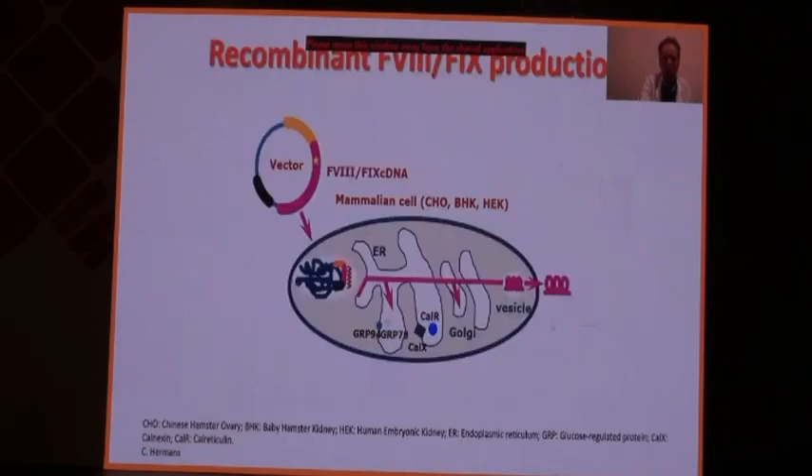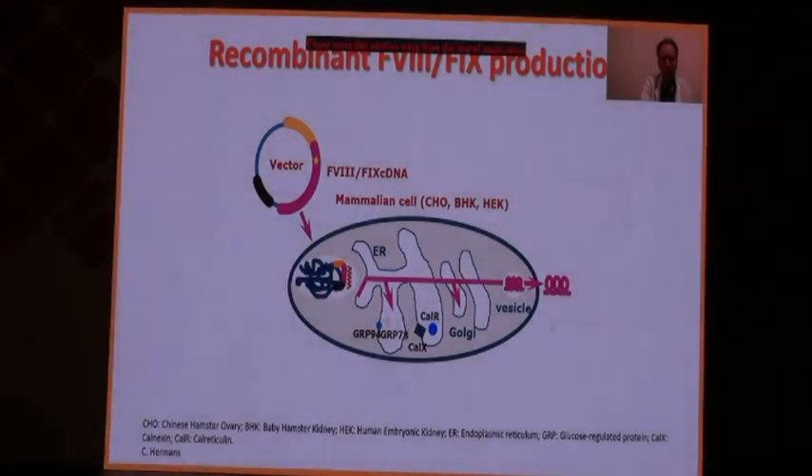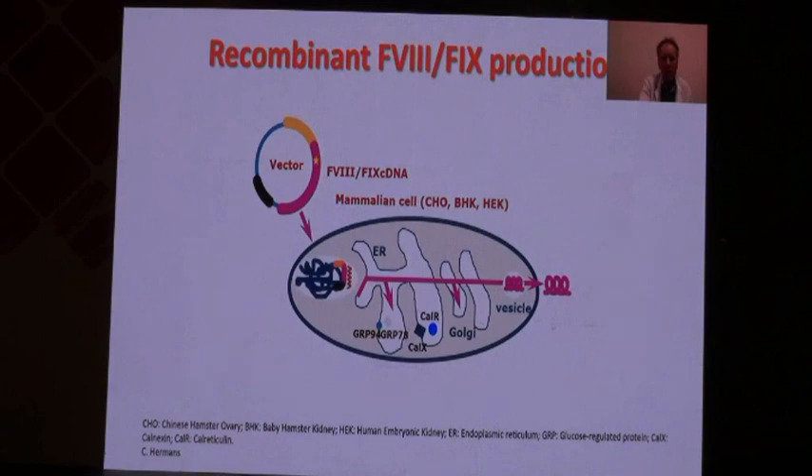How is it possible to produce Factor 8 and Factor 9 by biotechnology? First you need cells that will do the job — most of the time mammalian cells, including CHO (Chinese hamster ovary) cells, BHK (baby hamster kidney) cells, and HEK (human embryonic kidney) cells. You need to introduce the DNA coding for Factor 8 and Factor 9 into these cells. Once these cells have been transfected, they will be able to produce, using their own machinery, Factor 8 and Factor 9 completely synthetically.